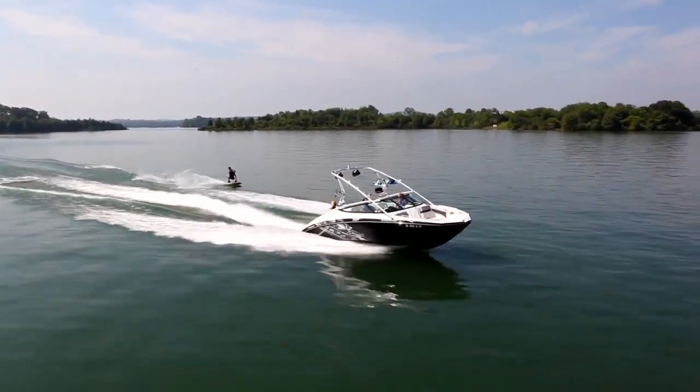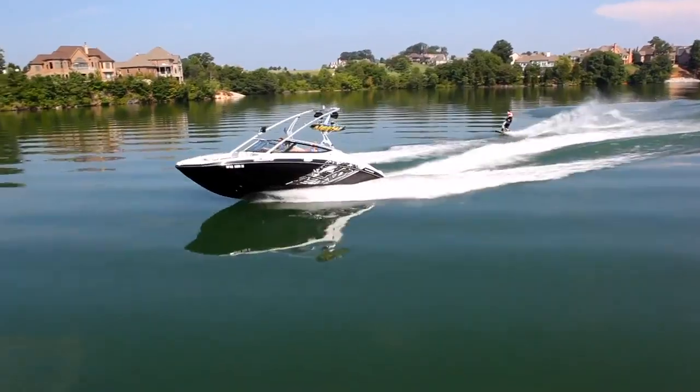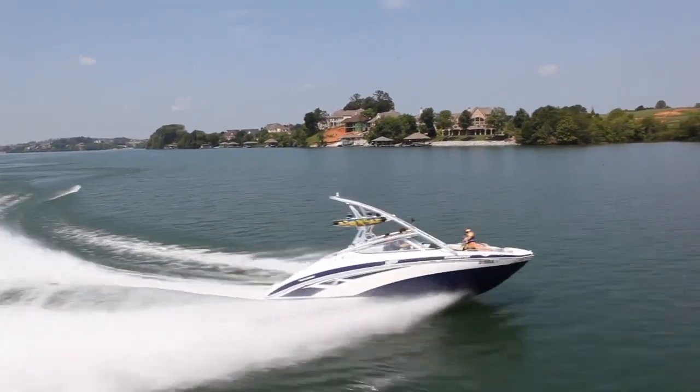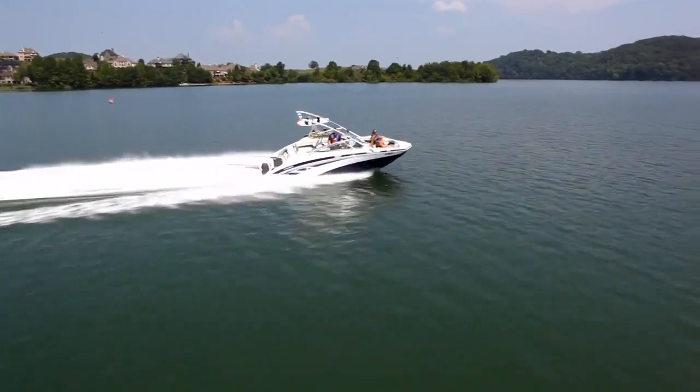More than just pure muscle, the 212X can haul up to 9 people in comfort and style with more class-leading passenger room and ample storage space for gear. An expansive, reconfigurable bow seating layout and spacious J-shaped cockpit design provide a plush ride for everyone aboard.